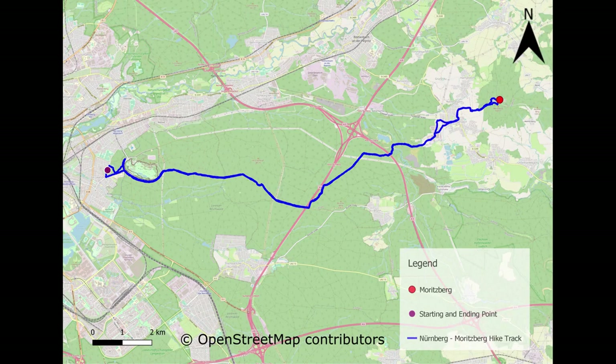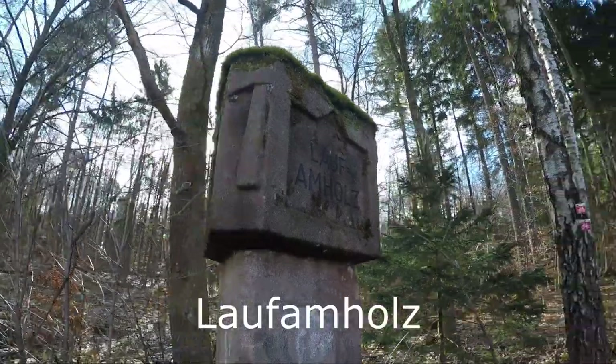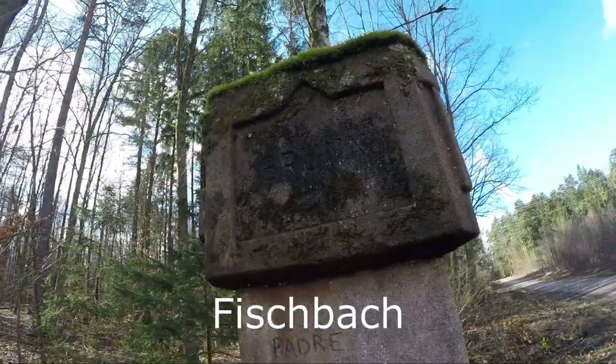The first and only artefact of historical importance that I'm going to see along the way is located here. This is an old boundary marker between the towns of Laughamholtz, Boon and Fischbach.